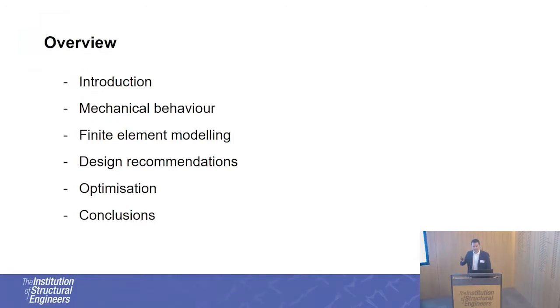I will focus on the mechanics covering the behavior of the proposed beams, their modeling, and the design recommendations that we developed.